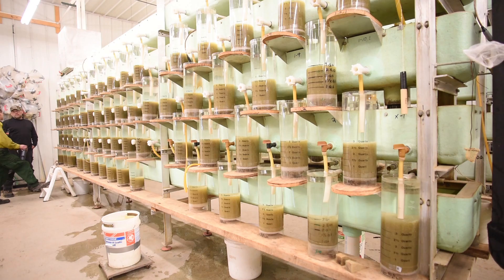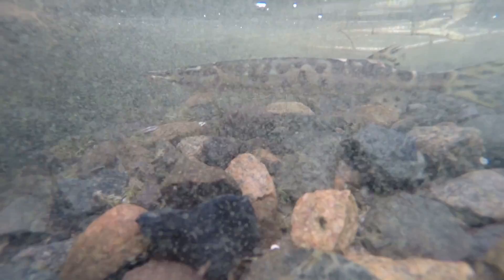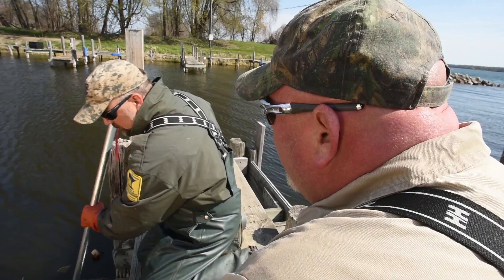The eggs coming from here off Leech today are destined for our hatchery in Park Rapids, and they're going to sit there for another two to three weeks until they hatch out. At that time we'll stock them into our rearing ponds, and in the fall we'll harvest those rearing ponds. Those fish then get distributed to a lot of our broodstock lakes around the state, which we use for our annual musky egg take needs.